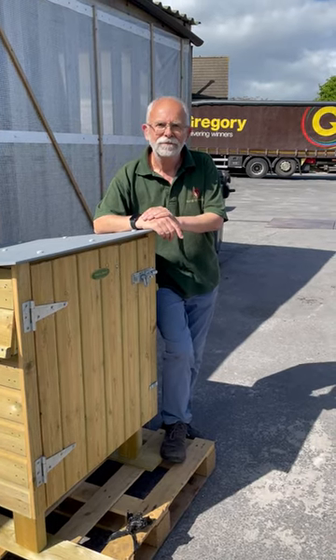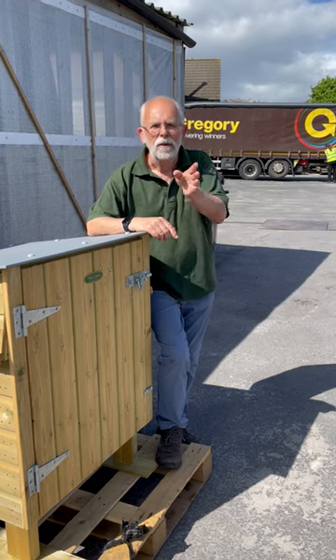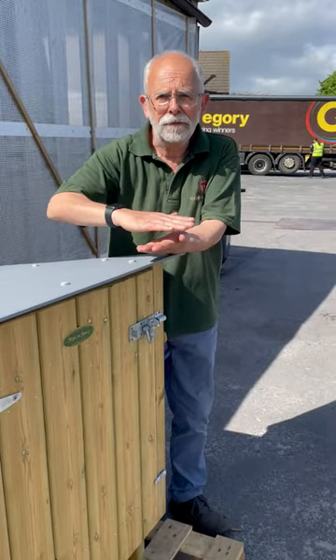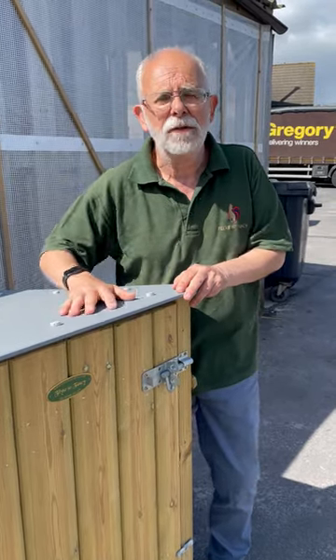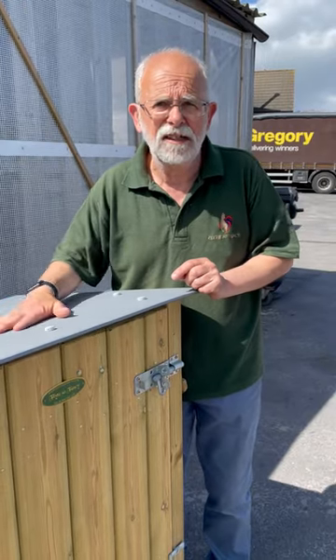Hey Phil, question for you. Why shouldn't your chicken coop have a felt roof? Because you'll find that you'll get red mite and other nasty bugglies that live between the boards of the roof and the felt of the roof and you can't get in there to treat it. So what you want ideally is something where you can either remove the roof completely to treat it, or like this, it's impervious to any nasty stuff.